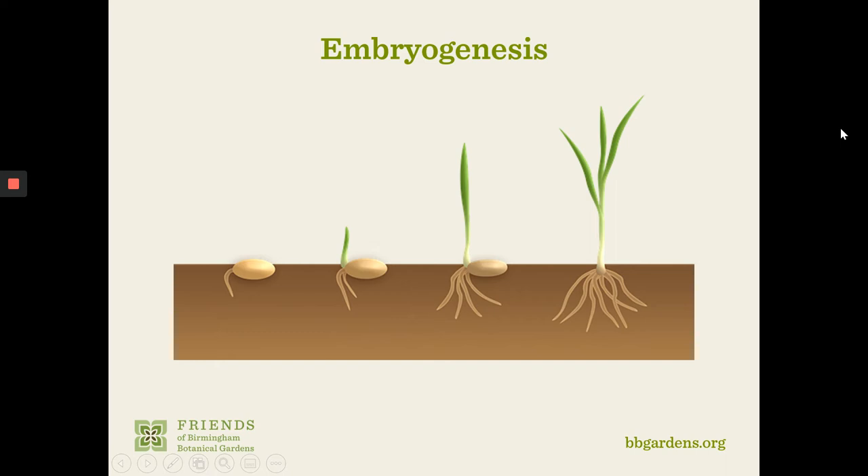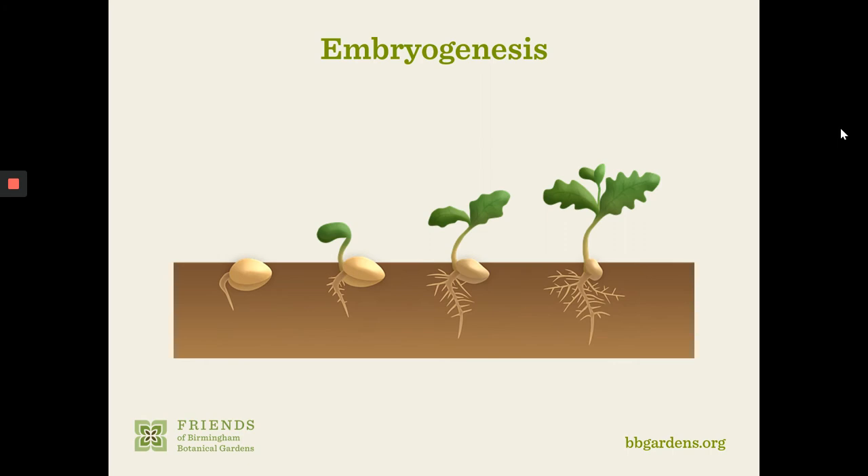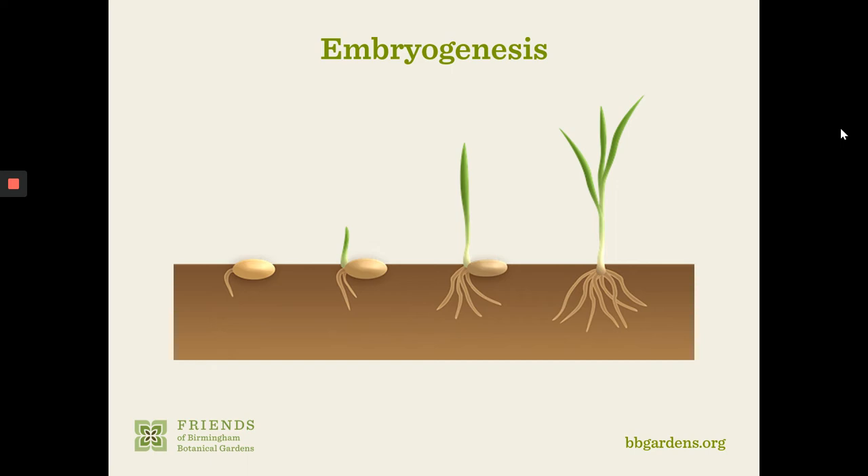The same process in a monocot produces just one seed leaf coming up, as opposed to the two initially. The roots may also tend to have a different structure — corn plants have a more fibrous root system rather than a big taproot, with more fibrous roots spreading out and not going quite as deep.